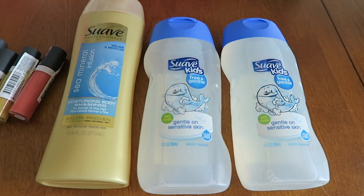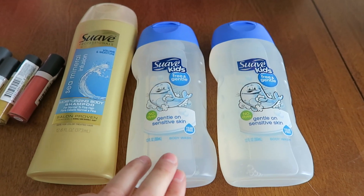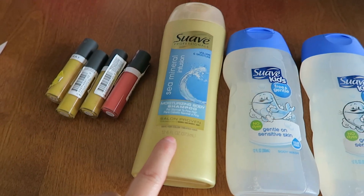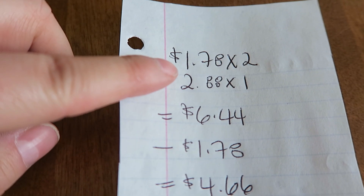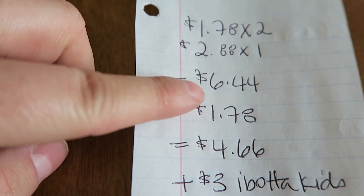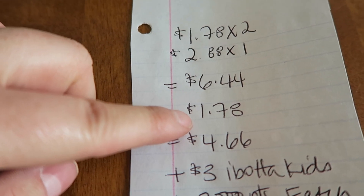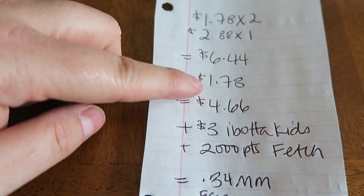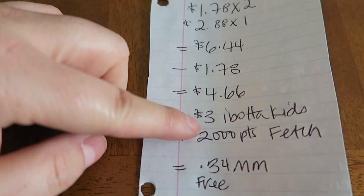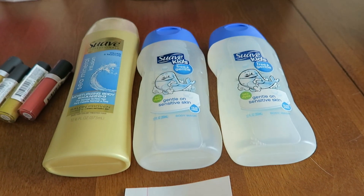The next deal: I picked up two of these Suave Kids bubble baths found in the children's section, plus one Suave adult professional shampoo. The two bubble baths were $1.78 each and the shampoo was $2.88, for a price point of $6.44. I had a buy-two-get-the-third-free coupon, so one body wash at $1.78 was subtracted and I paid $4.66 out of pocket.